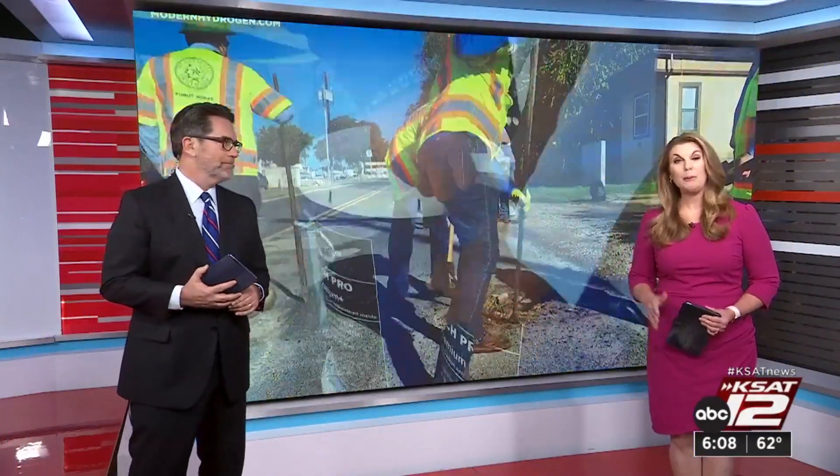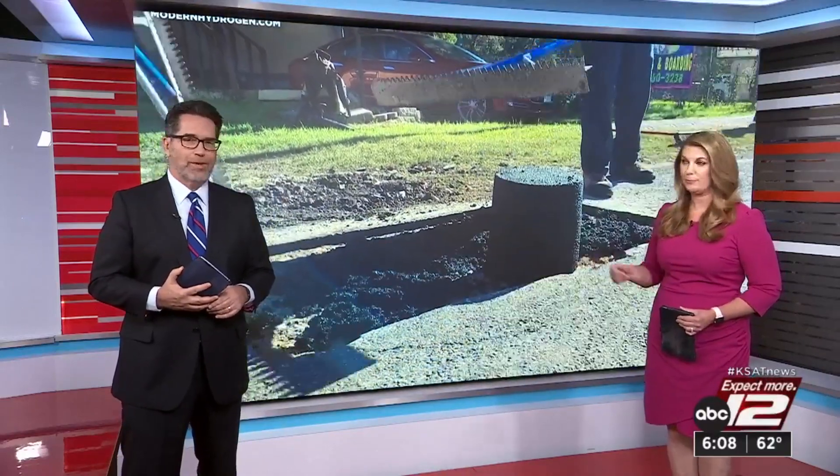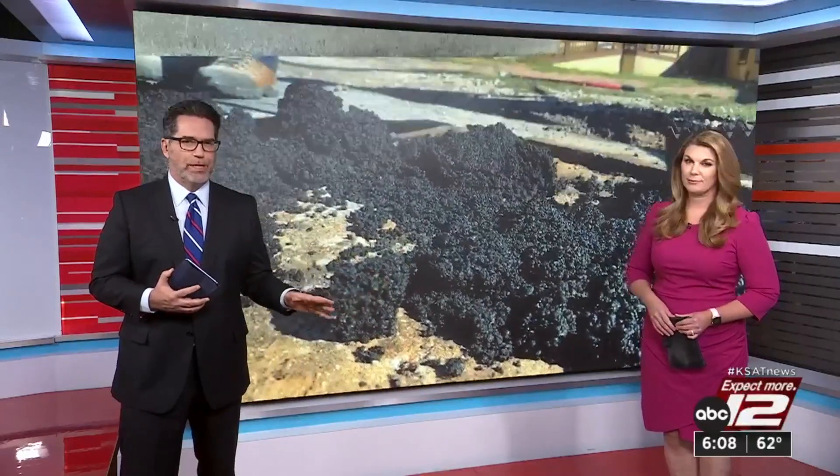You see pothole problems on streets every single day. Now Bexar County is working on an easier fix. R.J. Mark has got an exclusive look at a new material being used to make our roads stronger and safer.